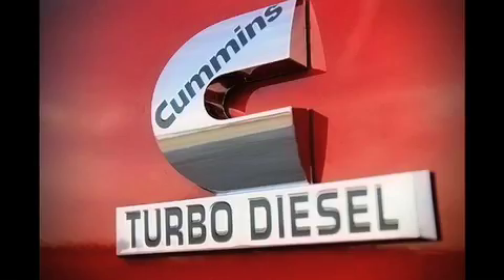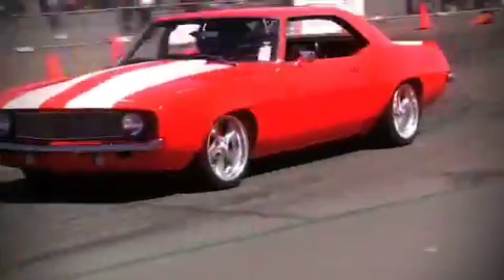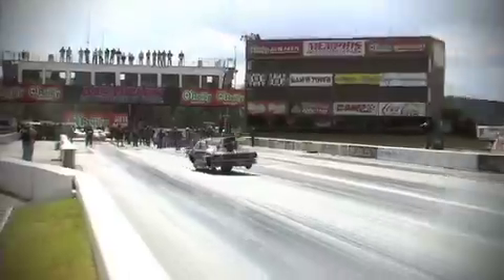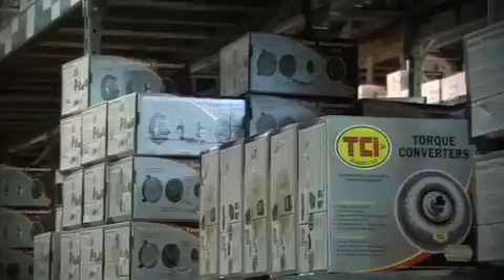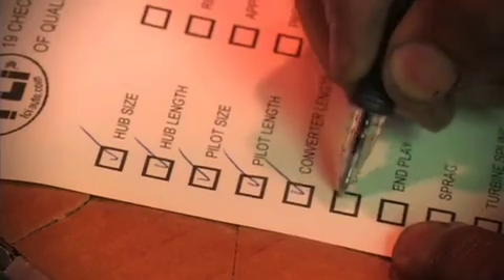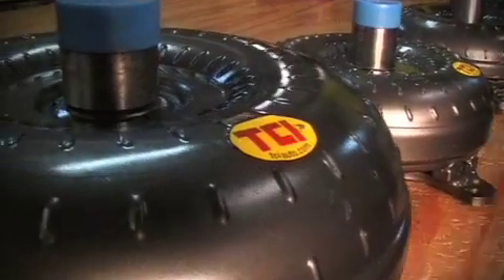TCI makes torque converters for daily driven towing applications, weekend street rods, circle track applications, as well as drag cars pushing 3,000 plus horsepower. But one thing all of their torque converters have in common is that the same engineering and quality control methods are used in every application regardless.